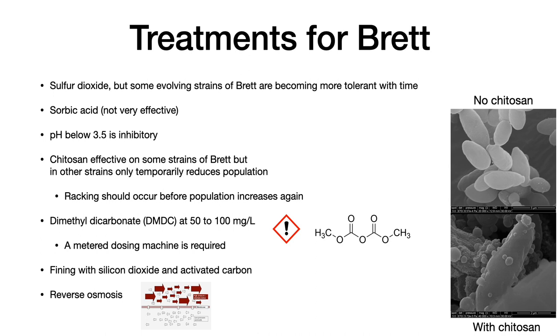There are a number of treatments for brett. The most important is sulfur dioxide. By treating with SO2, you can inhibit the growth of brett, though Saccharomyces yeast are generally more tolerant than brett. Brett is evolving, and there are now strains becoming more tolerant to SO2 over time, so it's not the only answer. Sorbic acid has been suggested as a preservative in drinks, but it has proven not to be very effective in wines. Keeping the pH below 3.5 is inhibitory to brett and will reduce its chances of taking hold.